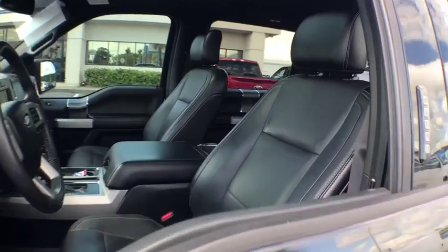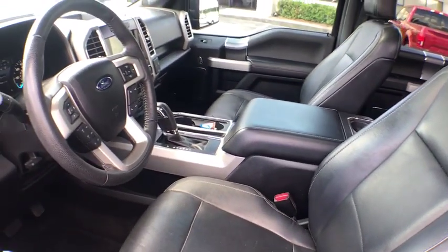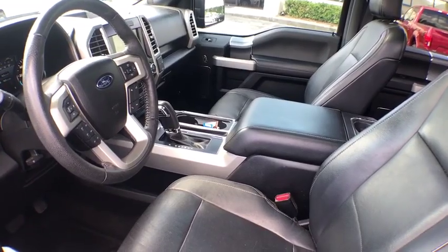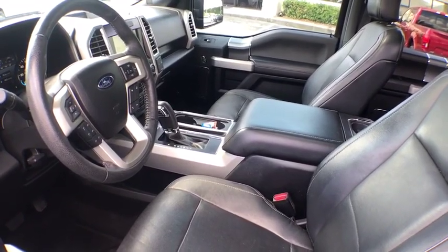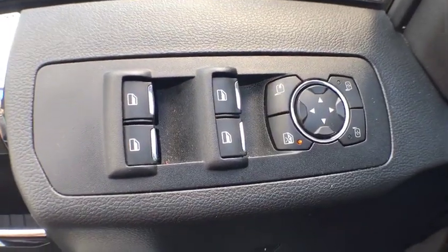Here are some of this vehicle's great options: power passenger seat, traction control, remote engine start, dual airbags, power steering, four-wheel disc brakes, center armrest, universal garage door opener, voice-activated navigation system.